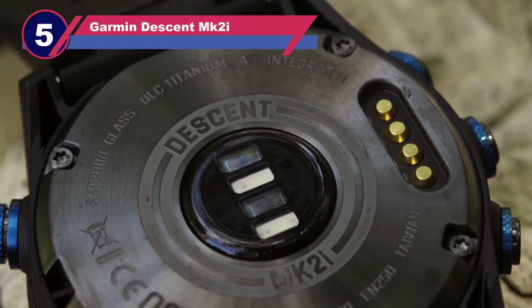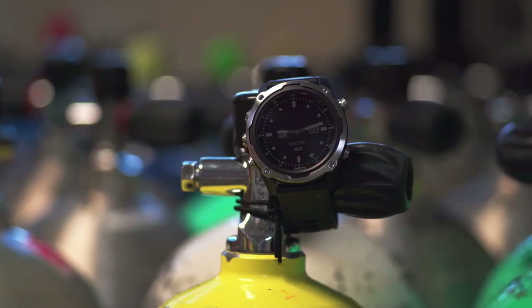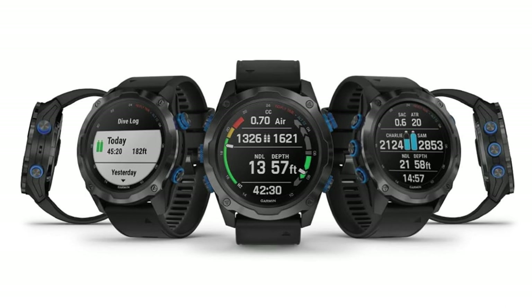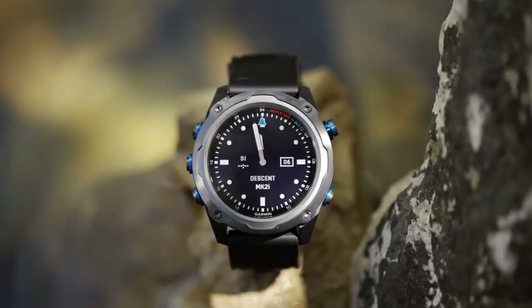Number five: the Garmin Descent MK2 dive computer watch. The anticipation for the Garmin Descent MK2i / Descent T1 bundle was well worth it, as this watch has exceeded expectations with its incredible features. Upon receiving my salary I eagerly ordered it, and I'm thoroughly impressed with its functionality.